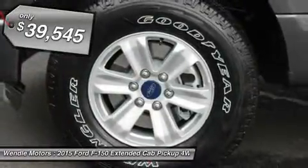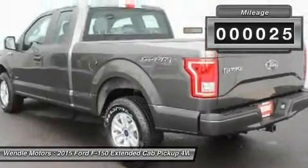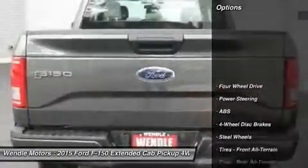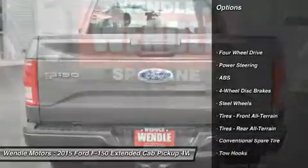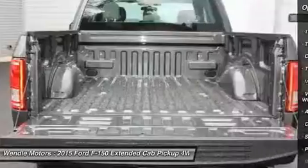This XL comes with great features including four-wheel drive and tire pressure monitors. Buy with confidence knowing Wendell Ford's sales has been exceeding customer expectations for many years and will always provide customers with a great value.